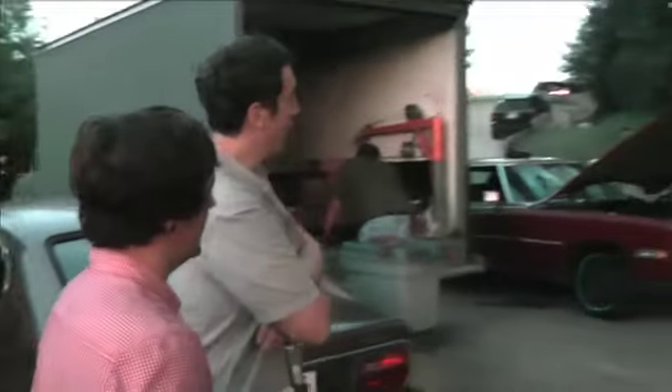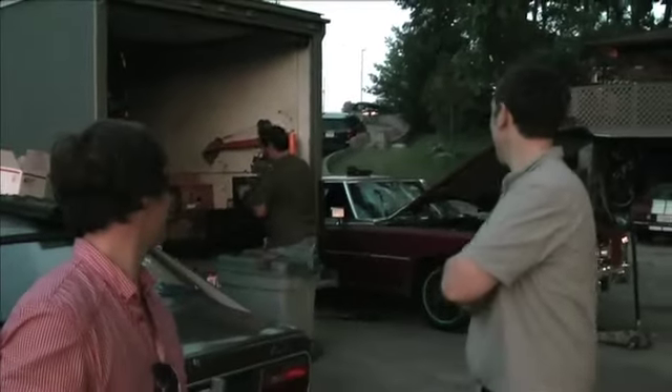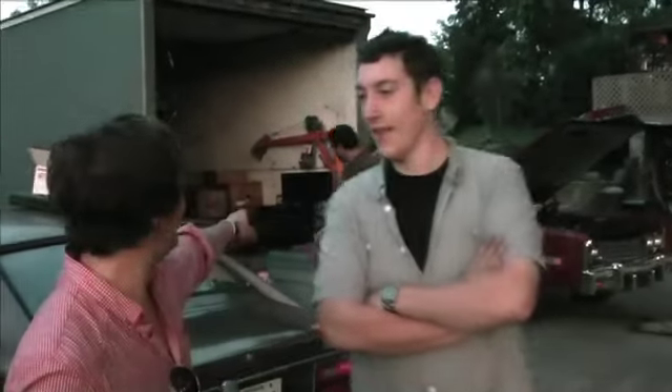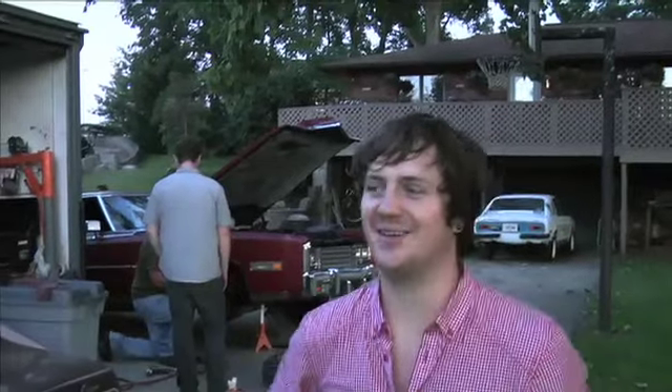It is a 1978 Cadillac Eldorado Biarritz, which signifies a heavily padded vinyl roof. It's got a big engine — a 425 V8, that's Norm over there confirming it. It's got a 425 V8, it's horrendously overpowered, it's front wheel drive, and it's terrifying to drive anything above 30 miles an hour. The brakes don't currently work terribly well — basically the calibrated brake system of the ABS is all double-fudged in the non-hyperbolic sort of system.